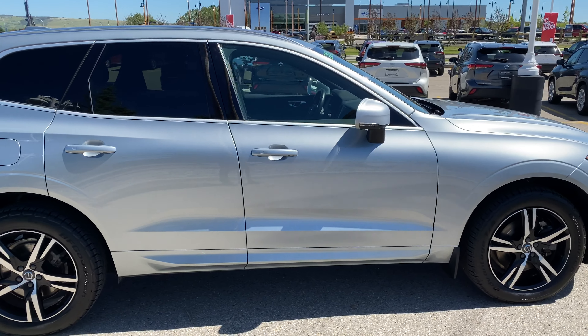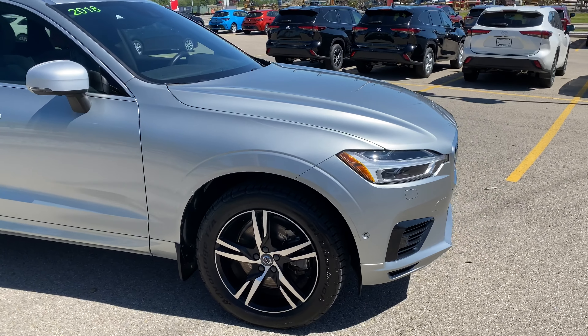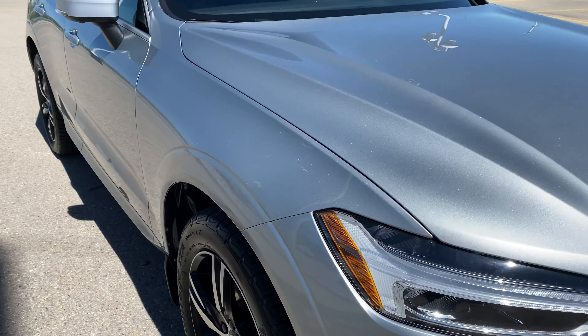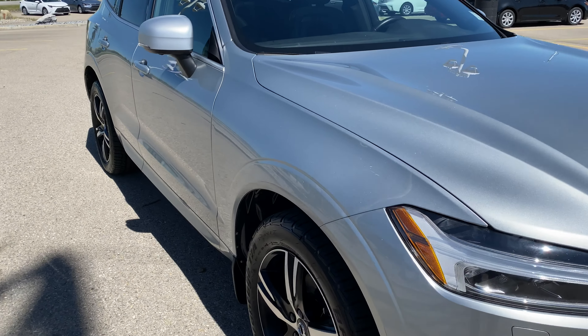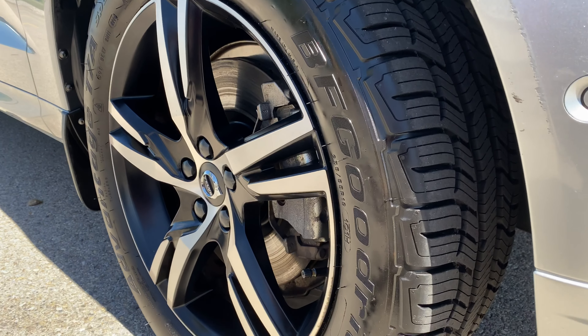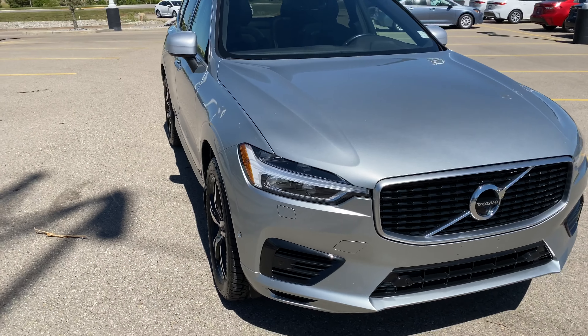There is one small accident on it — just under a couple of things, around three grand somewhere in that range in the back here. Fixed very well. Insurance companies don't just fix things anymore — they replace all the stuff. You can see a couple little spots right there, but other than that, this thing is in tip-top shape.